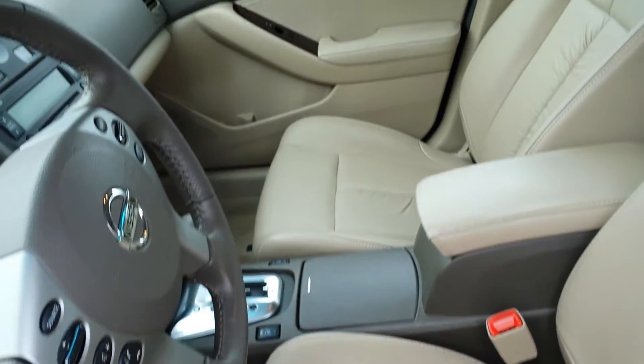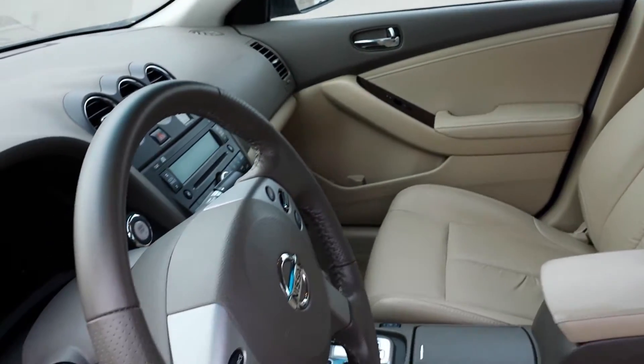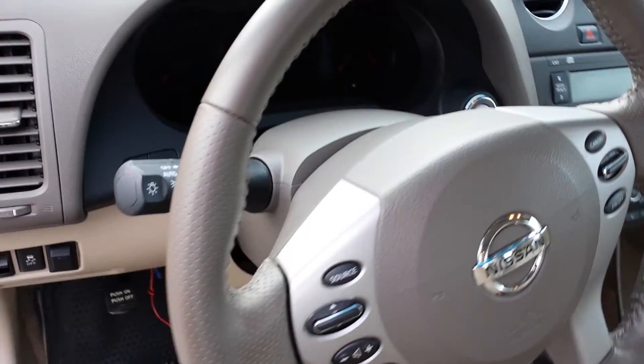And of course, you do have your leather heated seats, Sirius XM radio, Bluetooth, and all the controls right there on the steering wheel. Real convenient for you.